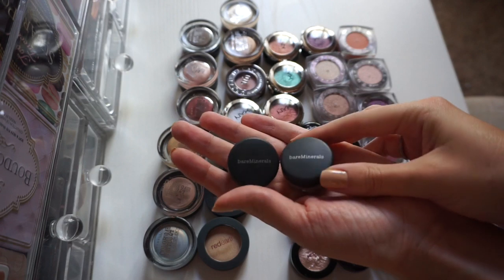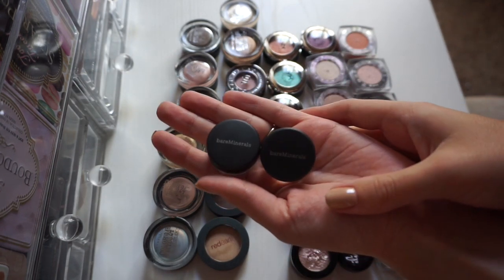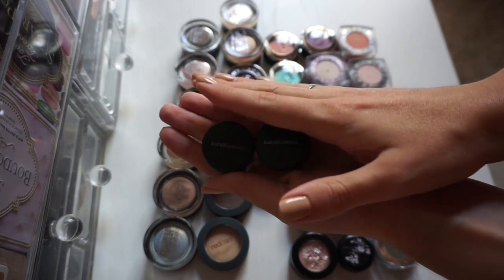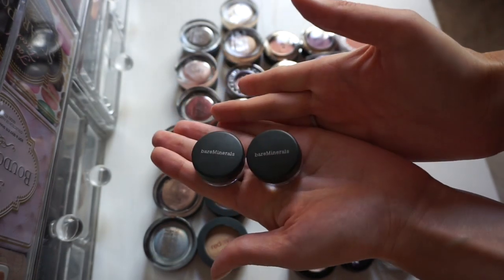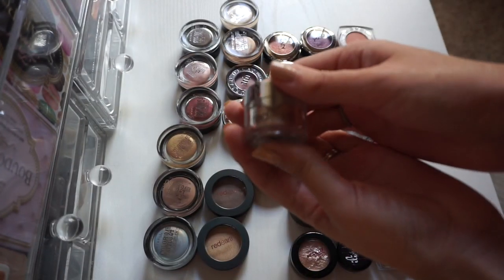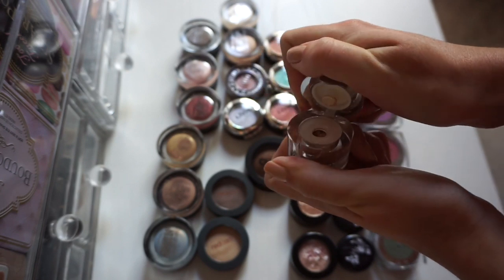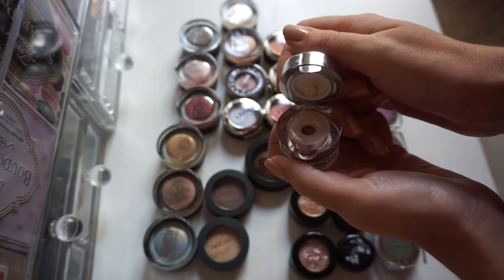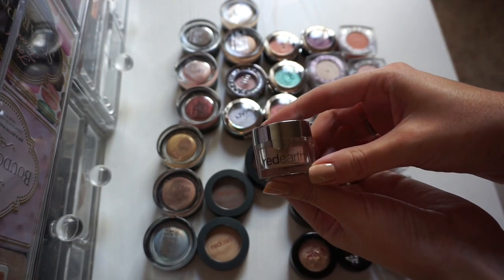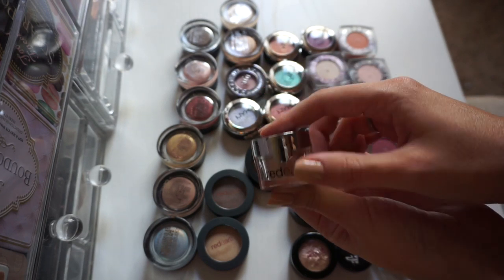Let's start with these Bare Minerals loose shadows. I've had these for a while — they are really pretty, but I just find them to be a little bit messy and a little bit difficult to work with. They're just not getting a lot of use, so I'm going to pass these on. This is also a loose shadow, from Red Earth — my friend Shawana sent this to me. It has the little stopper so it's a lot less messy and easier to work with, and it's just such a beautiful everyday color for me. I absolutely am keeping this one.